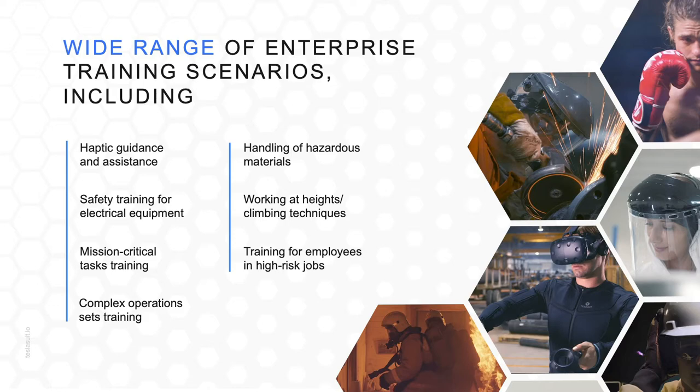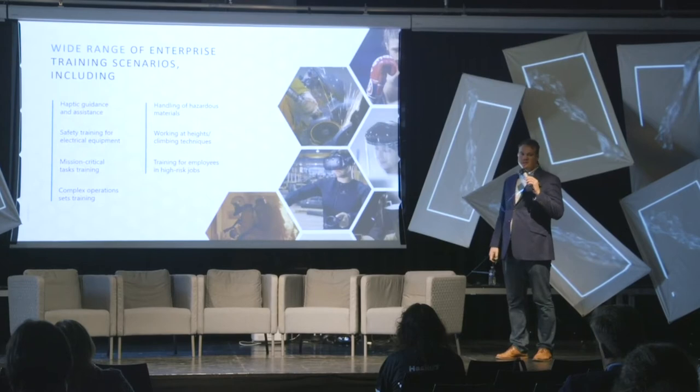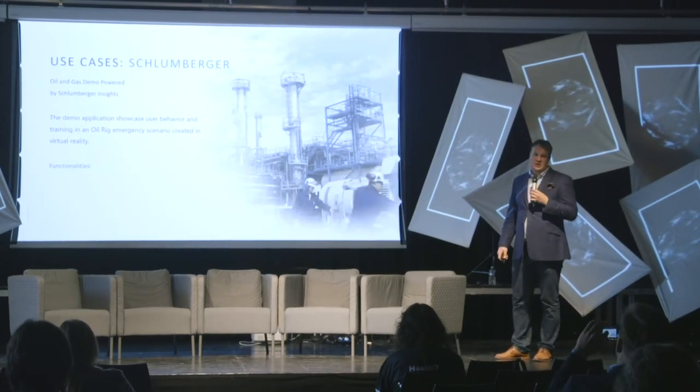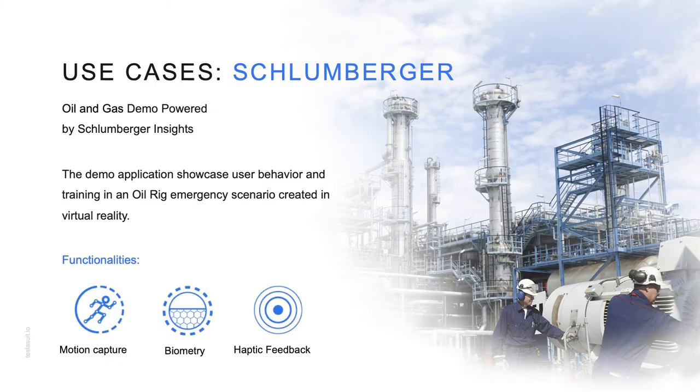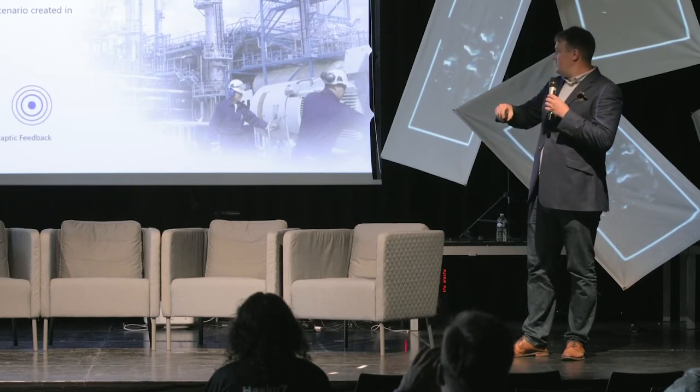We've already built a number of use cases with various companies. Some included safety training, where the technology is most applicable — where the cost of error is very high and injury rate is very high. We provide feedback from the environment so people become more self-aware and self-controlled, remembering the actual environment even if the lights are out. One use case was with Schlumberger on an oil extraction rig, where the scenario involved the rig gaining very high pressure and the trainee being tasked to shut it down alone within a very short period.